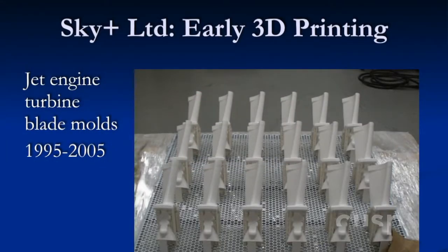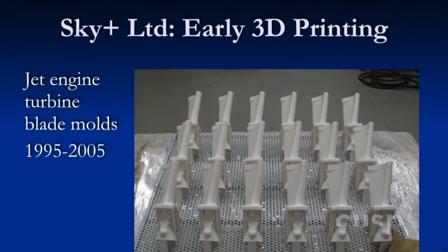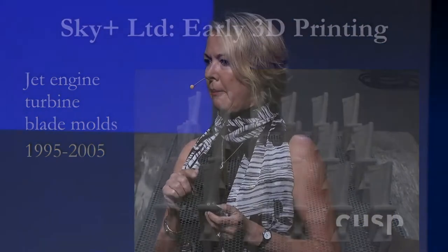I landed on my feet and started a company called Sky Plus with a very talented business partner. We had a contract with a jet engine company — that's the wind part of my talk. We figured out how to put ceramic into 3D printing resin. This was back in 1995 when 3D printing was in its infancy. We figured out how to make turbine blade molds and cast those for jet engines. These blades in a jet engine actually operate about 200 degrees higher than the melting temperature of the alloy, so the cooling through these blades is very important. We could do designs this way that nobody else could do.